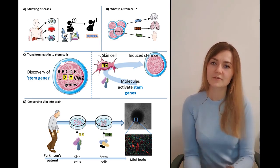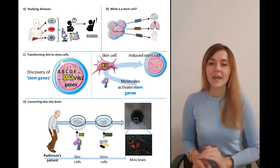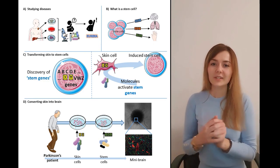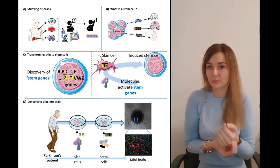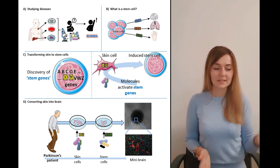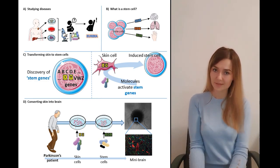But how do we get stem cells from an adult person? Let's look into panel C. An amazing group of scientists discovered the genes that make a stem cell a stem cell. What they did next was even more amazing: they took skin from an adult person, then applied certain molecules to activate these stem genes until eventually the skin cell reverted back into this universal cell type called the stem cell.